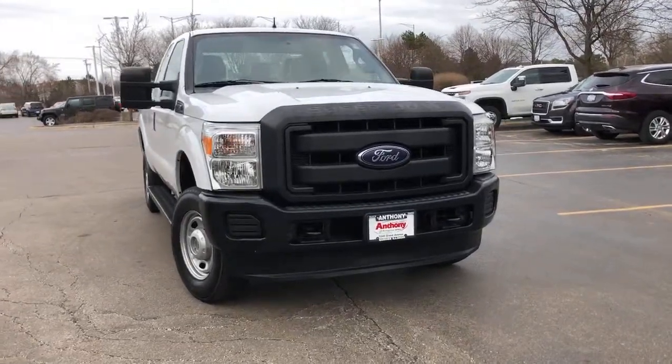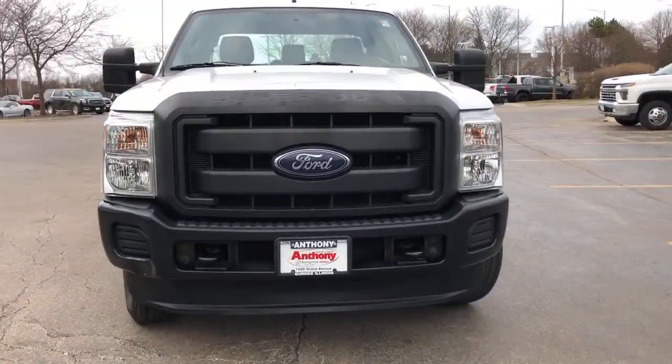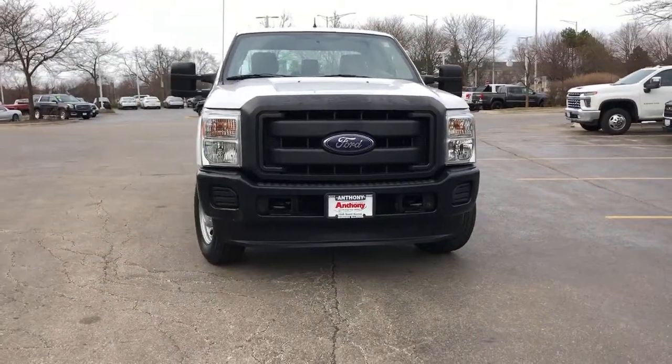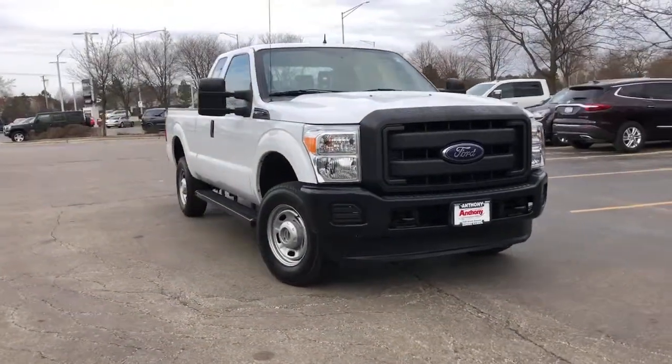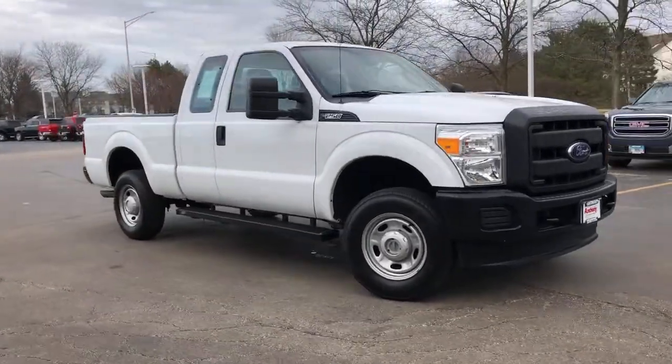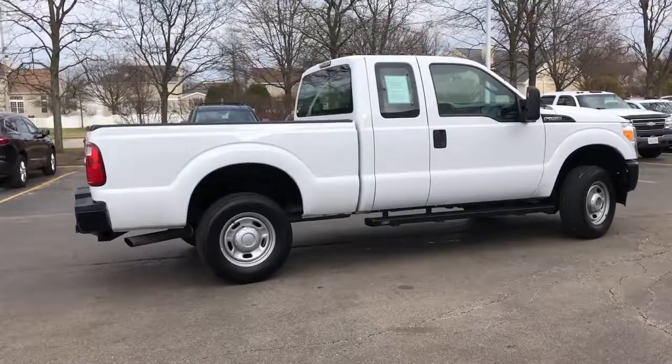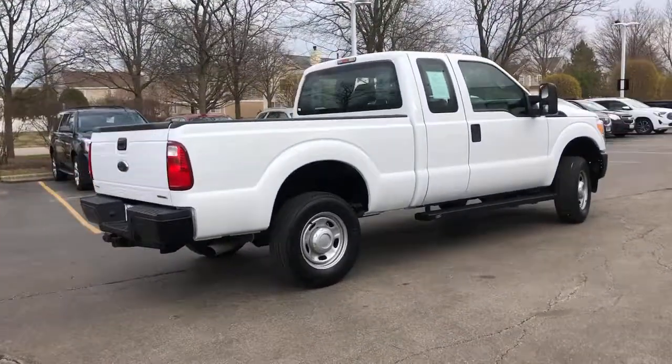Picture yourself in the 2015 Ford F-250. This vehicle is an outstanding buy with fewer than 60,000 miles on the odometer. Get the features you need and the comfort and style you've been hoping for. This well-equipped vehicle is an excellent value and will help you make the most of every drive.